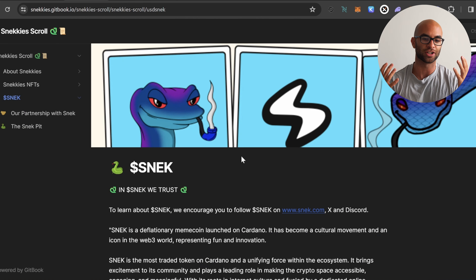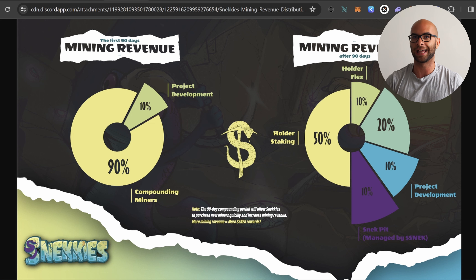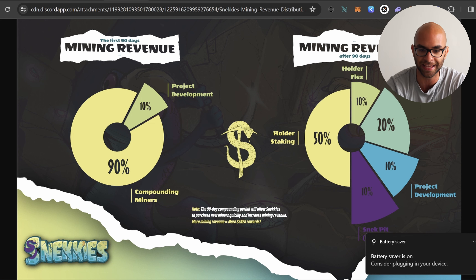You guys can go on their Sneci scroll and learn a little bit more about the lore and some of the other aspects of the project. But the main thing you're probably wondering is what is the actual revenue split for this project? What they're doing is they're taking the mint funds and they're buying a bunch of ASIC miners. They're gonna be mining a lot of the top different cryptocurrencies out there, whether that's Bitcoin, Litecoin, Doge, that sort of thing. And for the first 90 days, 90% of that money is going to go back towards compounding these miners, and then about 10% towards project development.